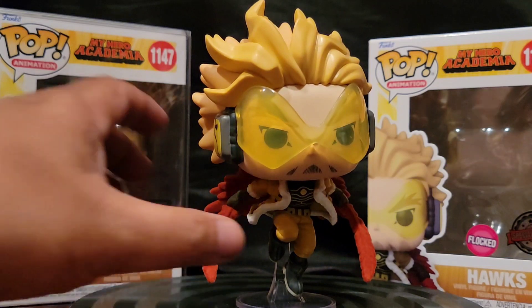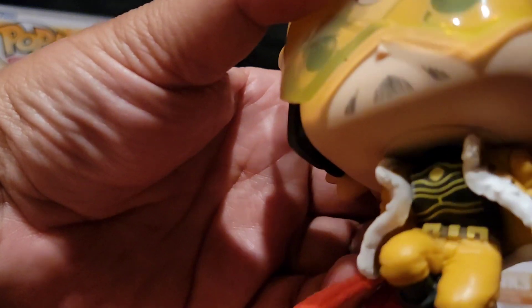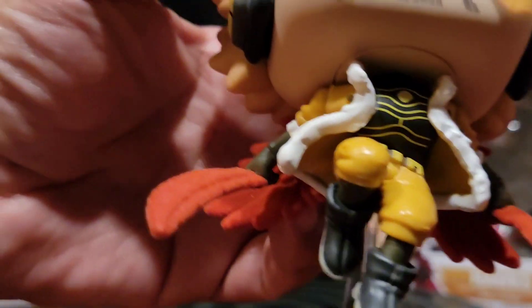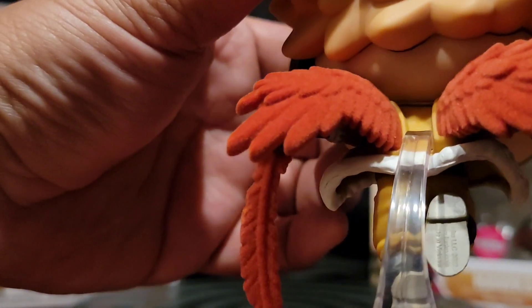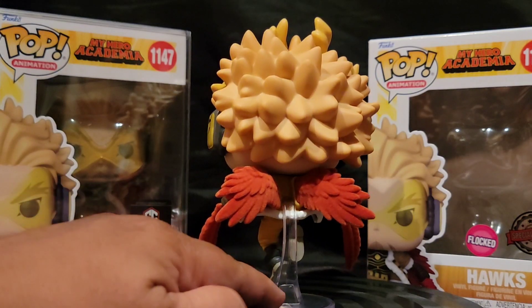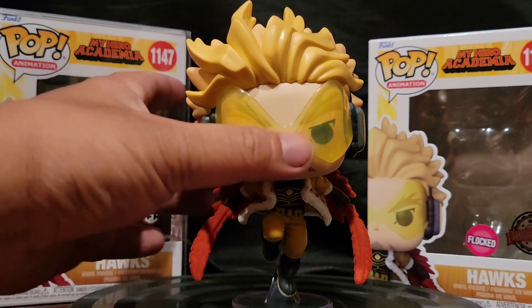His coat looks great. Let's get a closer look — so only the feathers are flocked, but not the actual coat. His boots look so good. Everything about this figure looks so good to me; he's easily up there in my top 10 most favorite pops, just the way he looks and everything.